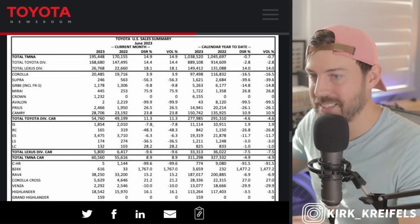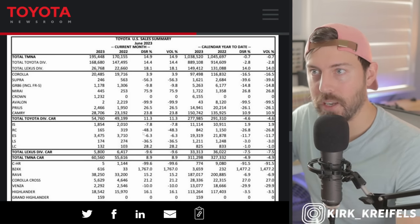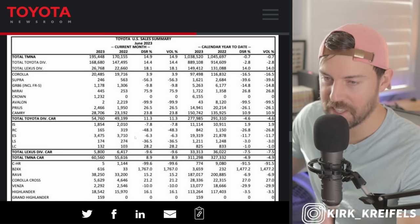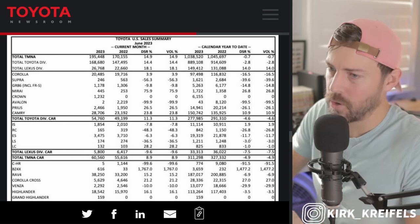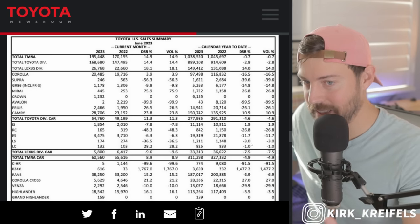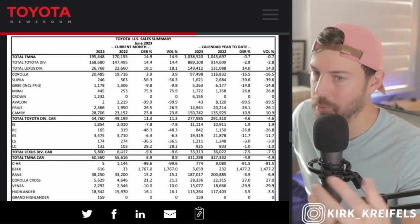Lexus IS up about 2% on the year, but it's down about 8% on the month — not heading in the right direction. RC: it's only a matter of time before they kill this vehicle. The LFR is not really a direct replacement — it's going to cost like $150,000 to $200,000. It's the spiritual successor to the LFA in terms of raw performance, not the V10. Lexus ES volume down 6% for the month of June, down 12% overall — waiting for that redesign as production heads back to Japan from Kentucky. Lexus LS: the rumors are that Lexus is going to kill the LS, which is hard to believe as that's what made the brand successful since 1989.